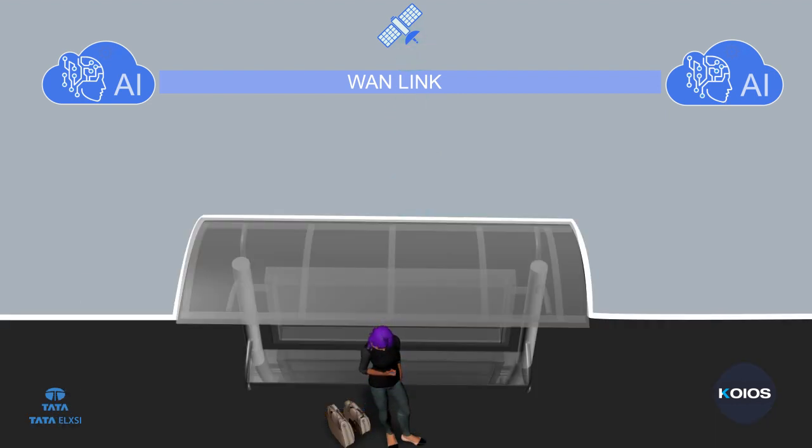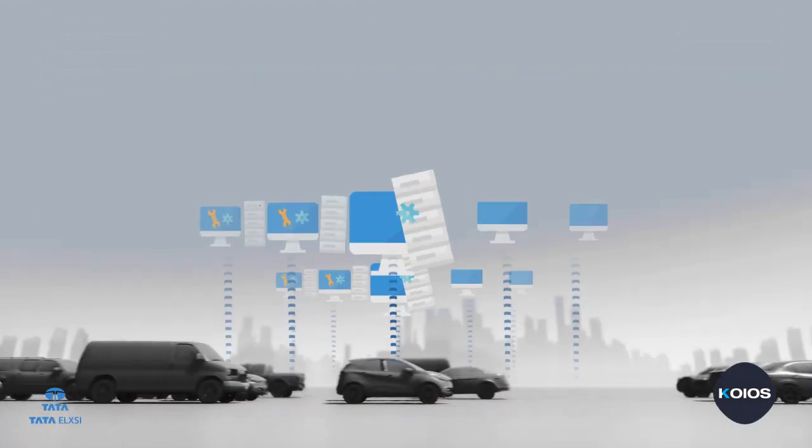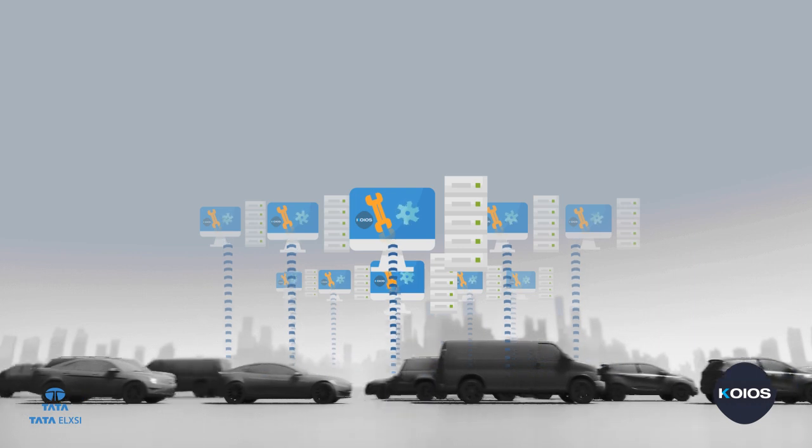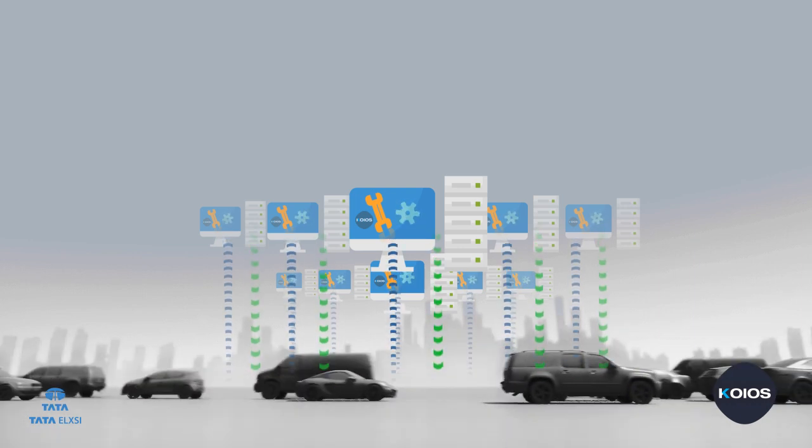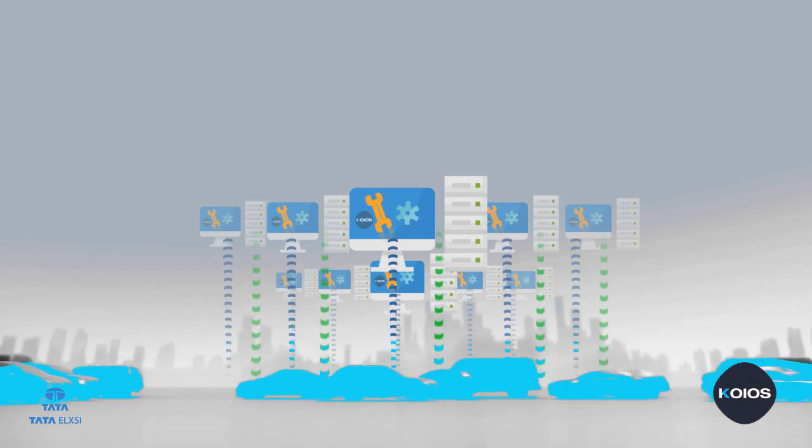For the end user, this platform shall be available as a mobile application to efficiently and conveniently plan their journey. Considering the maintenance of these systems, the KIOSK platform provides remote diagnostics facility and over-the-air updates for efficient and quick troubleshooting.